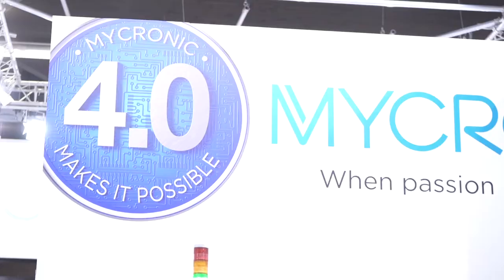Welcome to the Micronic stand here at SMT Hybrid Packaging. I'm joined by Thomas Stetter, who has been involved with the meteoric growth of Micronic in the recent couple of years. Good to see you again, Thomas. We're going to talk first of all about products — some recent applications for the jet printer. Can we talk about that first?